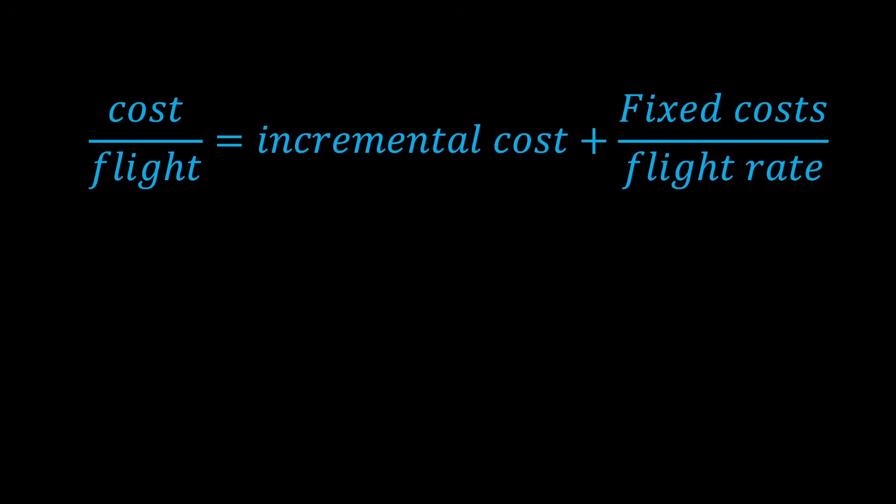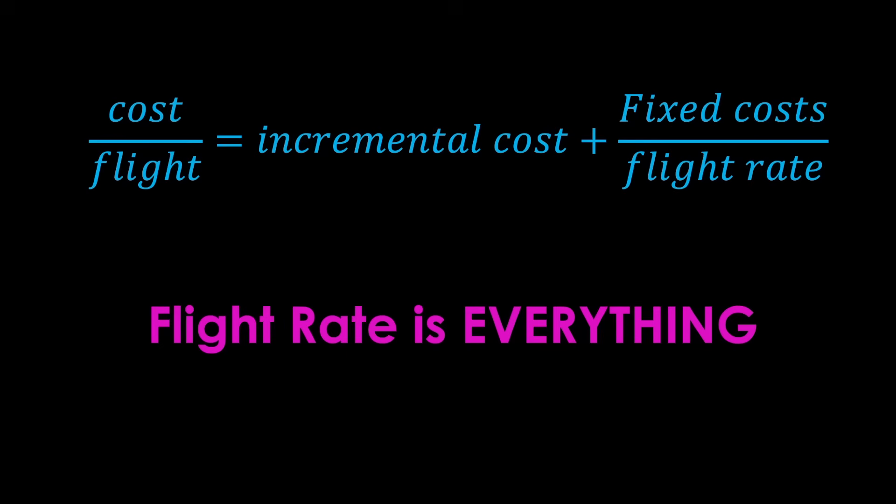As you fly more, your fixed costs per flight go down, and you learn more about your rocket so the incremental costs go down as well. The companies that fly a lot have known schedules and lower risk and insurance rates. In other words, flight rate is everything for a launch company that wants to be competitive. That is why pretty much everybody has unrealistic projections for how often their rocket is going to fly in the first few years — they want to fly a lot.